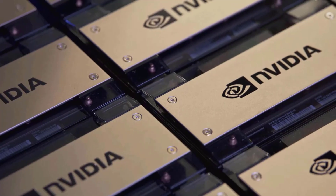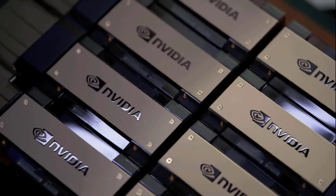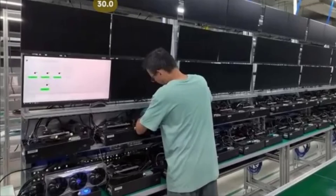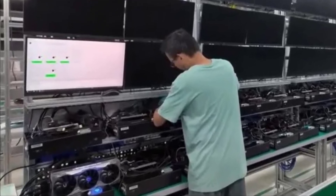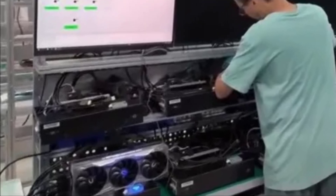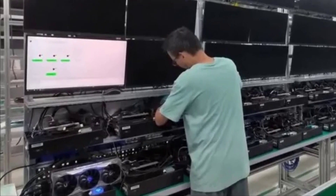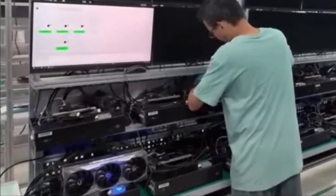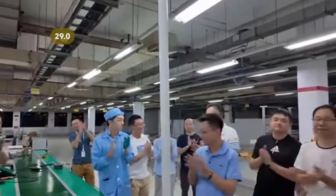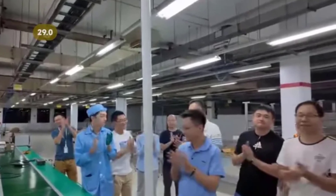NVIDIA's GeForce RTX 5000 Blackwell add-in board has been identified during the startup process at a manufacturing facility, believed to be operated by Zotac. A leaked video shared on the ChipHell platform displays the initial activation of what might be a GeForce RTX 5090 AIB design, accompanied by positive reactions from factory workers. The footage showcases a newly established factory in Batam, Indonesia, likely set up to navigate recent U.S. export restrictions.